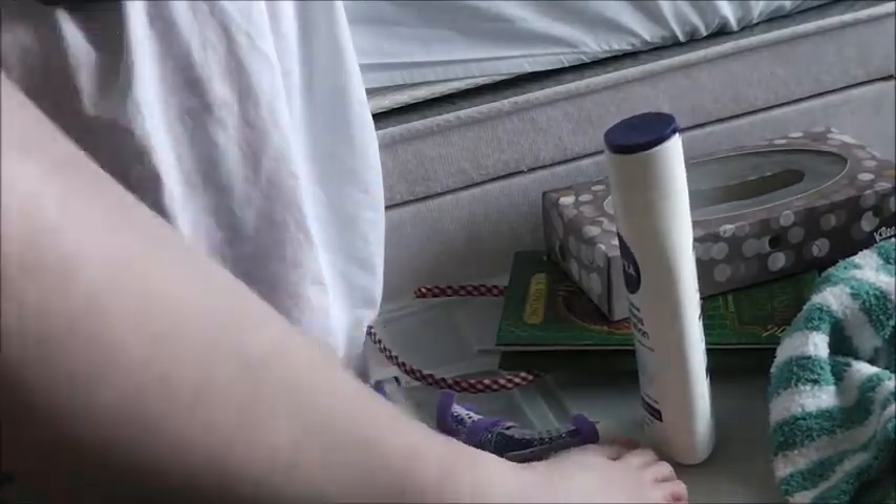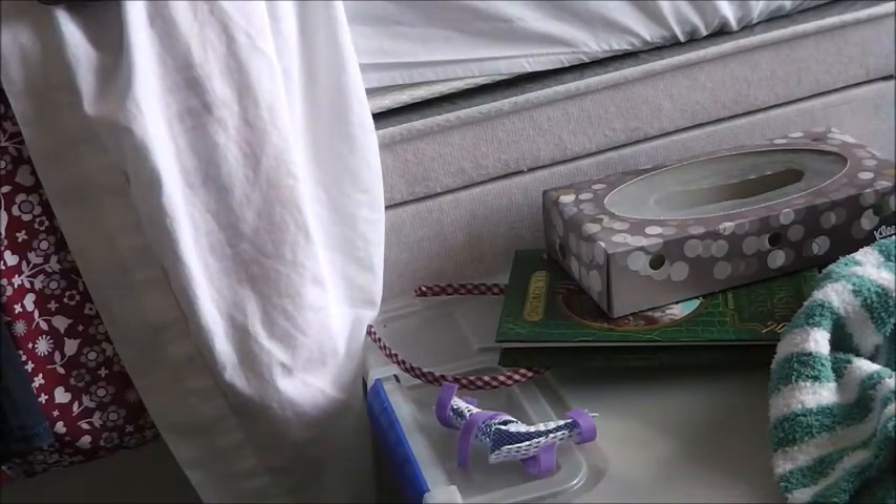Next I take the Nivea Express Body Lotion and apply it all over my legs and arms to moisturise.